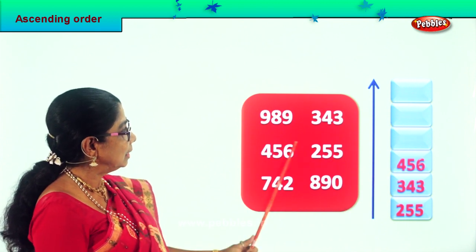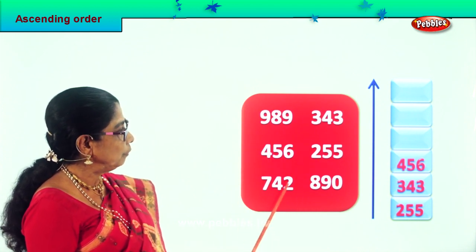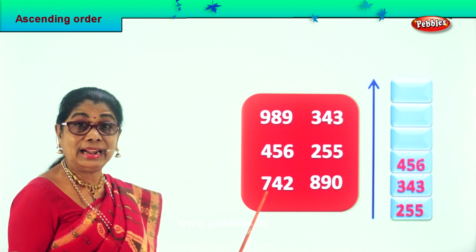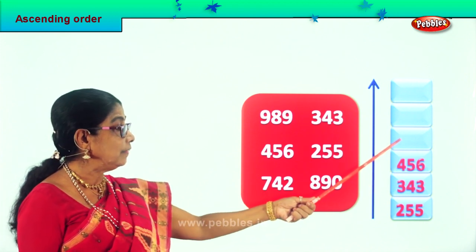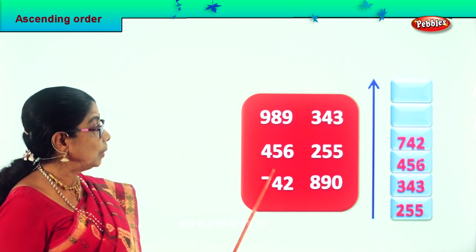Now let's look among these: 200, 300, 400 — three numbers we finished. And what is left over here? We do not have 500, we do not have 600. Here we have 742. So after 456 we will put 742 over here. That's the next big number. Very good, so this is done.